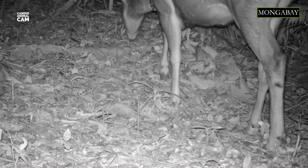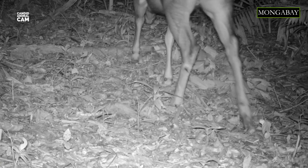The sambar deer is a large deer native to the Indian subcontinent, South China and Southeast Asia. The following footage was taken in the Indonesian islands of Sumatra and Borneo.